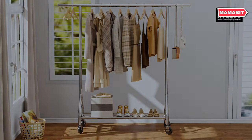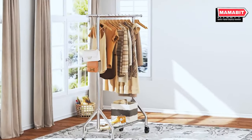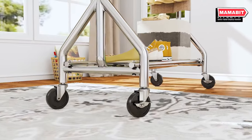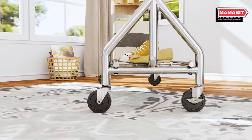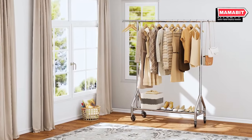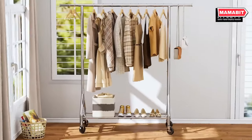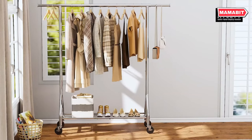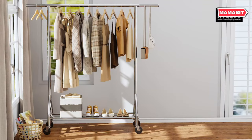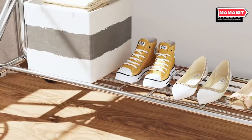Organize your wardrobe with the Hi-CY heavy-duty clothes rack. This premium-grade steel rack can support an impressive 450 pounds, giving you peace of mind for even your heaviest garments. The horizontal rod extends from 48.6 to 68.4 inches, while the vertical height adjusts from 63 to 70 inches.